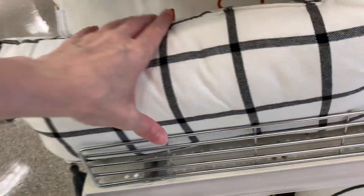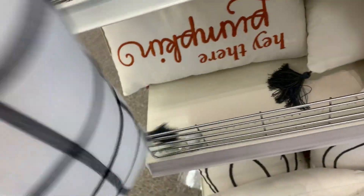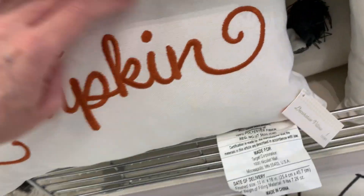Here's a black and white plaid pattern pillow that also has tassels on it. And here's a nice one — it's got 'Hay There Pumpkin' embroidered on it.